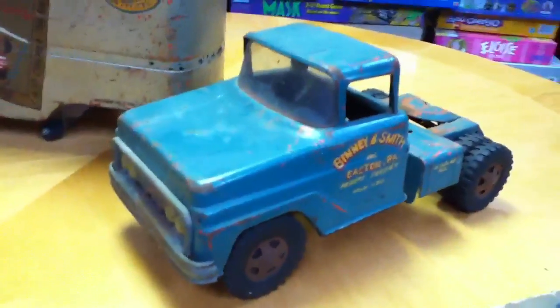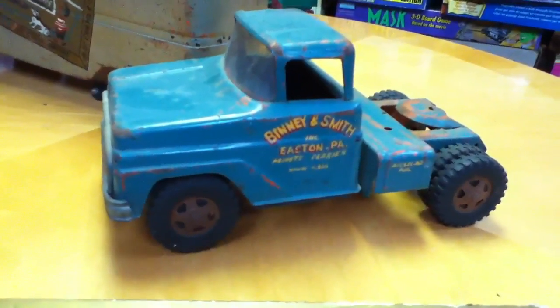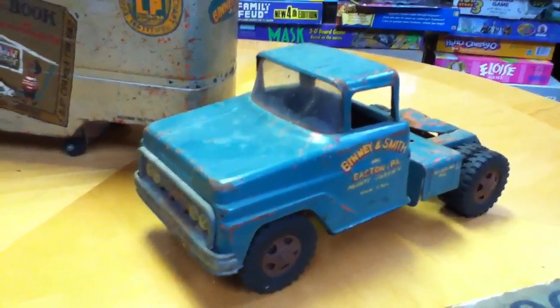Do you notice there's a painting on the side that exactly matches this one box of crayons? This came from an estate sale of a retired Binney & Smith executive. And the antique dealer that got it gave me a call and said, you really would want this.